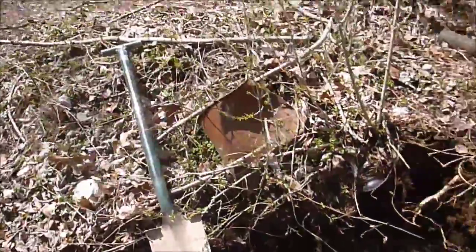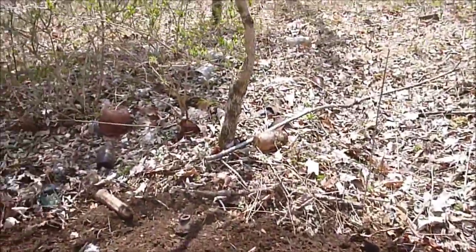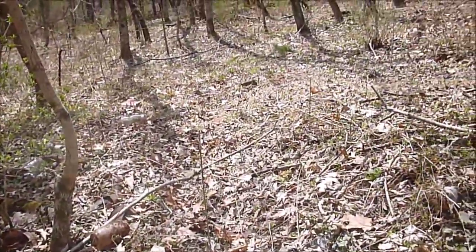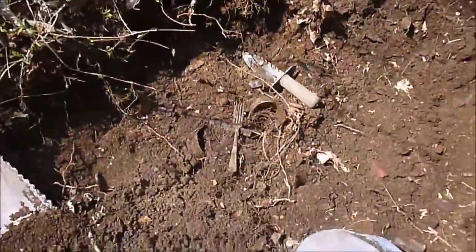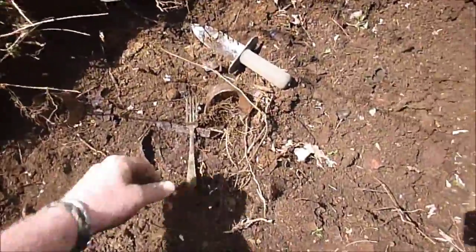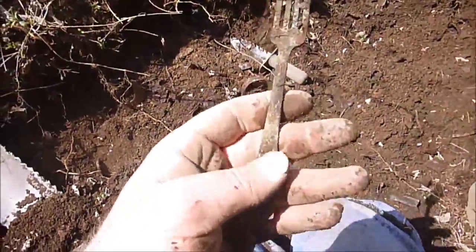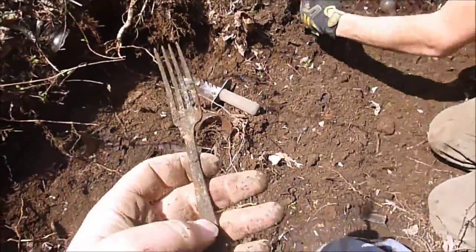Alright, well we're at the house site. The house was up here and it's just trash everywhere. There's some other buildings back there and we decided just to dig in the trash pit.